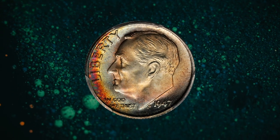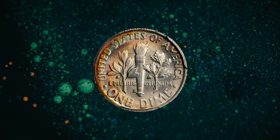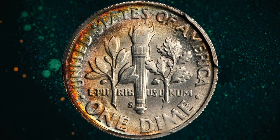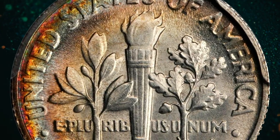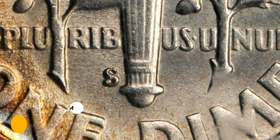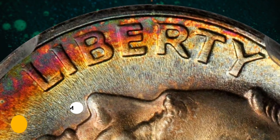Number 10: 1947-S Roosevelt dime in MS68 condition with full bands. Gentle pastel-like shades of powder blue and pink are enhanced by spring green and sunset red at the left upper border. Fully struck with bright frosty luster overall, this attractively toned specimen was sold for $6,168.75.